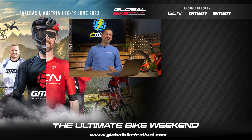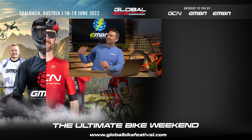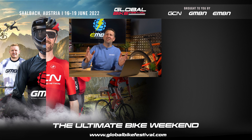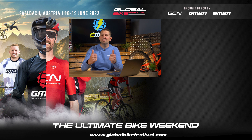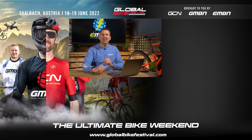That is it for this week's show. Let us know what you think about taking your dog out for a ride — do you put it in the rucksack, let it run along, or leave the dog at home? Let us know and get involved down in the comments. Give us a thumbs up if you enjoyed it, make sure you check out the merch shop for all the new kit. We shall see you next week.